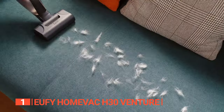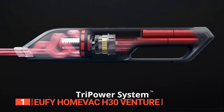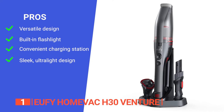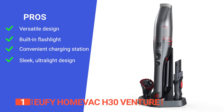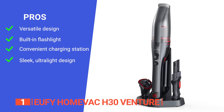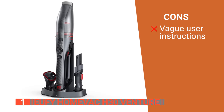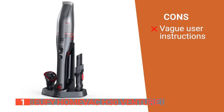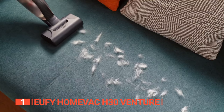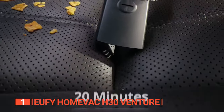Overall, the Eufy H30 Venture handheld vacuum is an outstanding option for anyone looking for a powerful, lightweight, and versatile cleaning solution that will keep their car showroom ready. Its pros are: it comes with various tools to tackle different messes, making it an effective all-around cleaning tool; it has a very handy built-in flashlight underneath the nozzle; its charging station keeps everything neat and tidy; and it is easy to maneuver and use for extended periods of time. However, it isn't super obvious in the manual that you need to tap the secondary filter out with each use to prevent loss of suction. The Eufy H30 Venture is an ideal choice for those seeking a powerful and lightweight device that can quickly and easily clean all those hard-to-reach areas in their car.